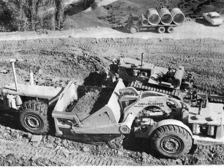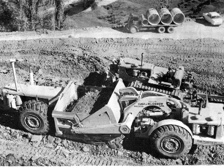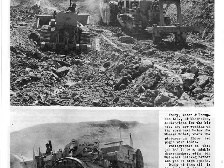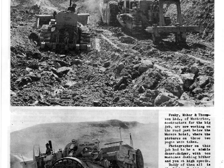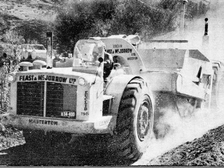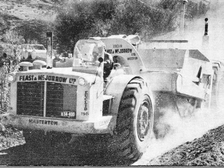This is Feast and McJarrow - they did a lot of the groundwork on the Fire Rata before Downers finished it all off. There's an old Albion in the background - probably Macintosh's. These photos are out of the Photonews. There's the start of the new construction of the road. I know that exact spot. Feast and McJarrow - they're from Wellington, they had a lot of stuff. Wellington Way, Marston, Wellington - all down there, used to operate all this gear down there.